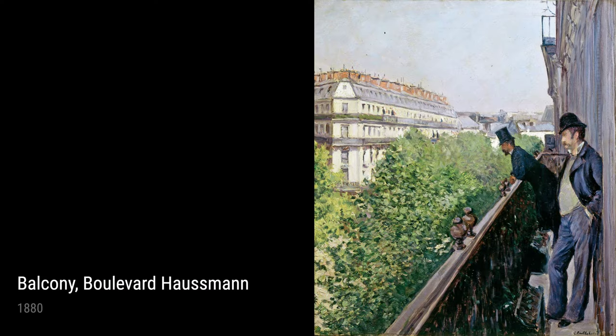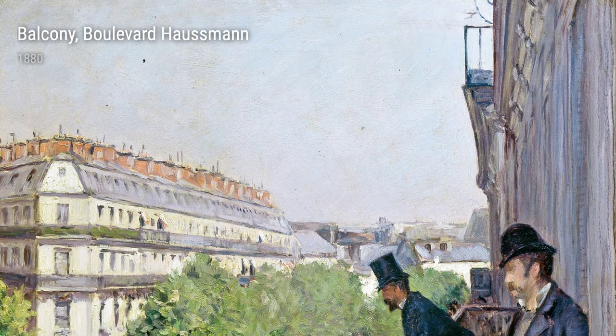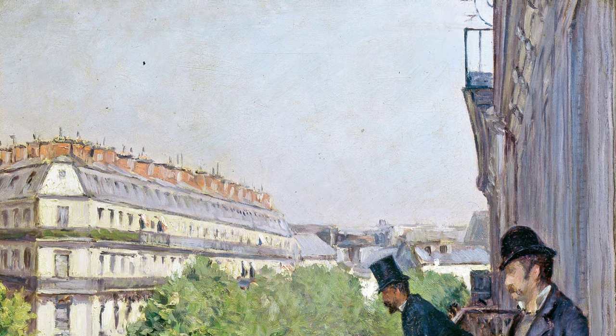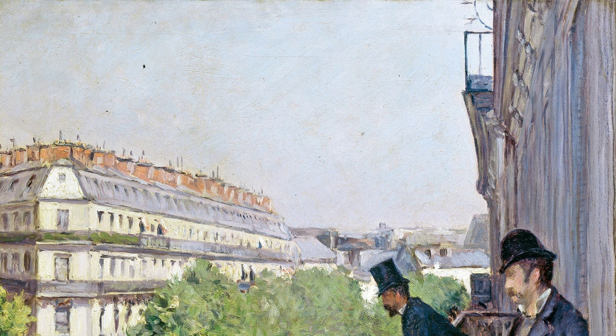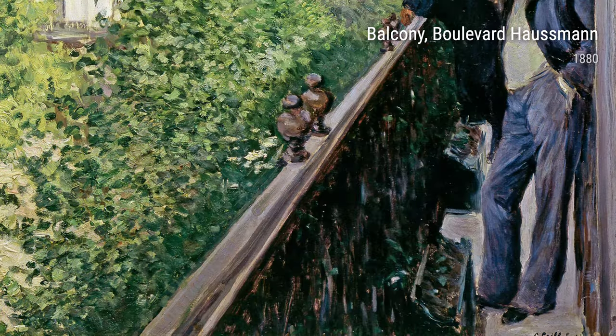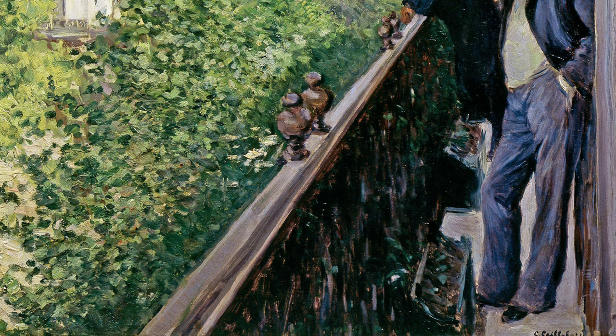Another noteworthy piece is Woman Reading from 1880. Here, Caillebotte showcases his mastery of capturing a moment in time. The woman engrossed in her reading material becomes the focal point, while her surroundings fade away. This painting exemplifies Caillebotte's ability to create intimate and realistic portraits.